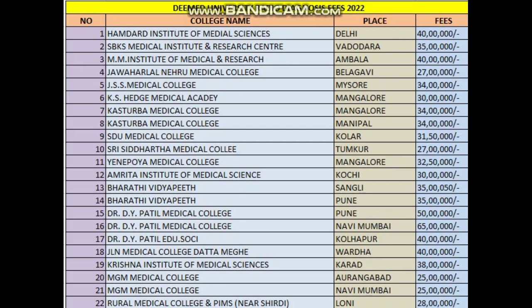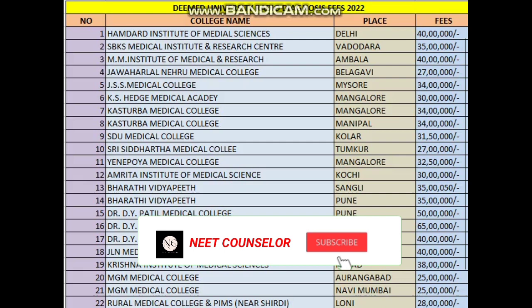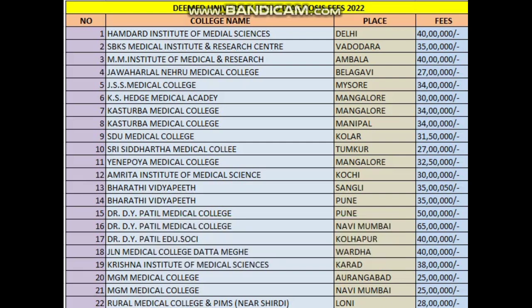Dr. D.Y. Patil Pune: 50 lakhs. Dr. D.Y. Patil Mumbai: 65 lakhs. Dr. D.Y. Patil Navi Mumbai/Nanded: 40 lakhs. JLN Medical College: 40 lakhs. Christian Institute of Medical Science: approximately 40 lakhs.